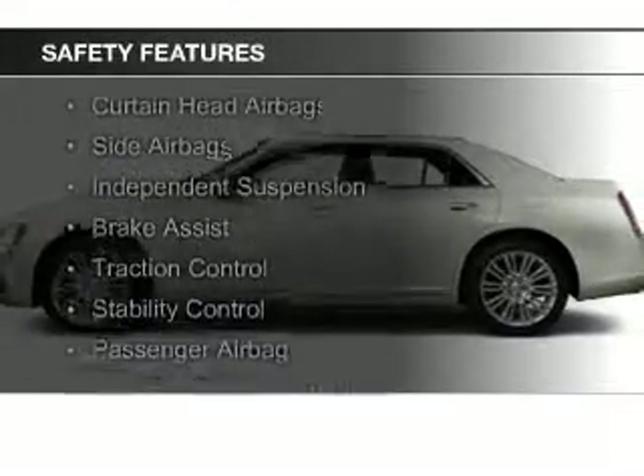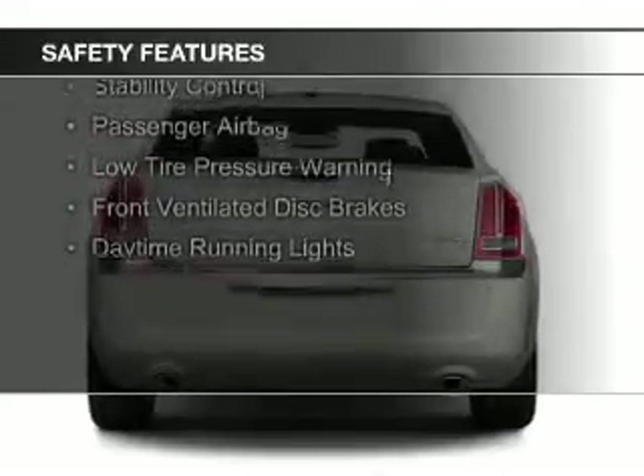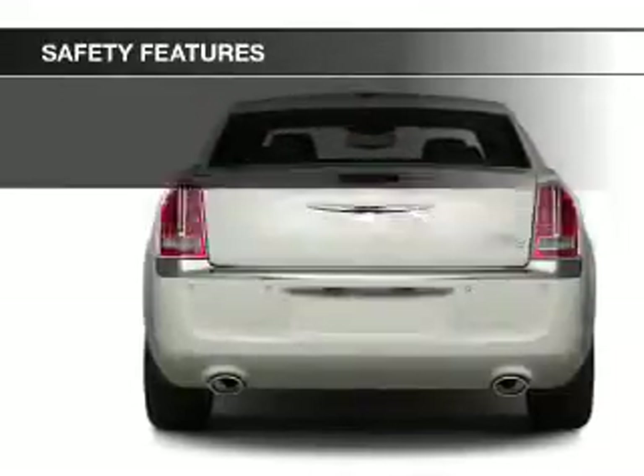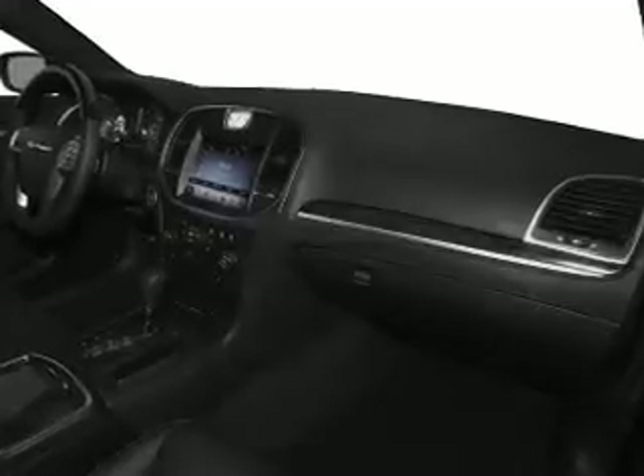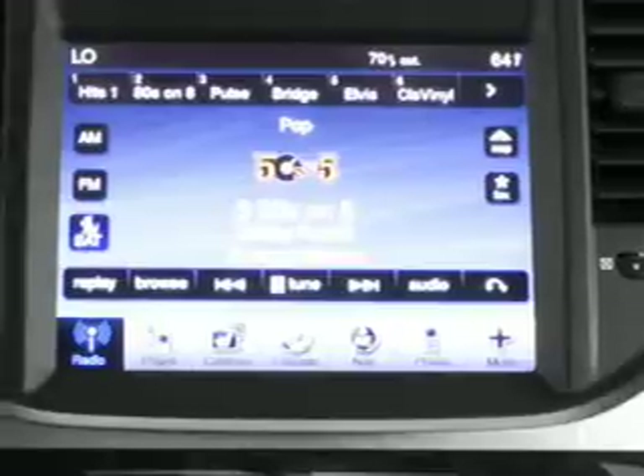Safety was made a priority with these features: curtain head airbags, side airbags, independent suspension, brake assist, traction control, stability control, a passenger airbag, low tire pressure warning, front ventilated disc brakes, daytime running lights.